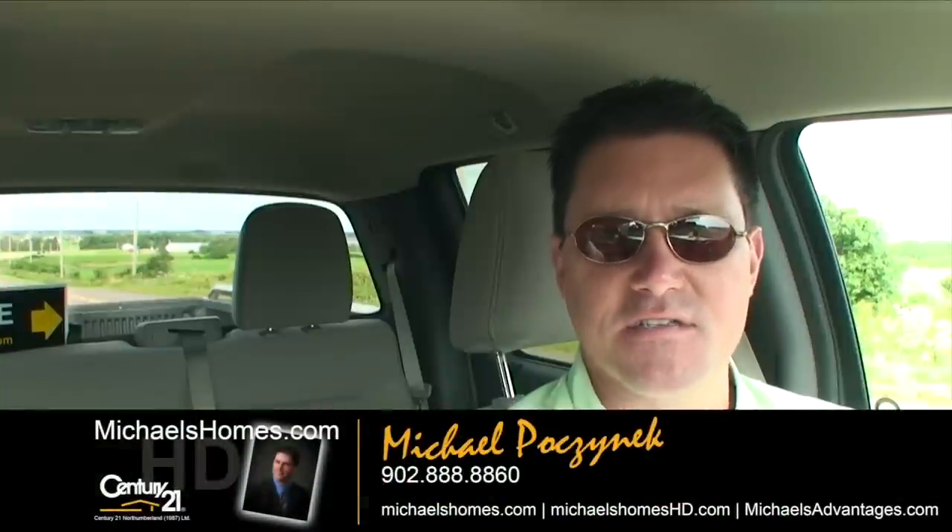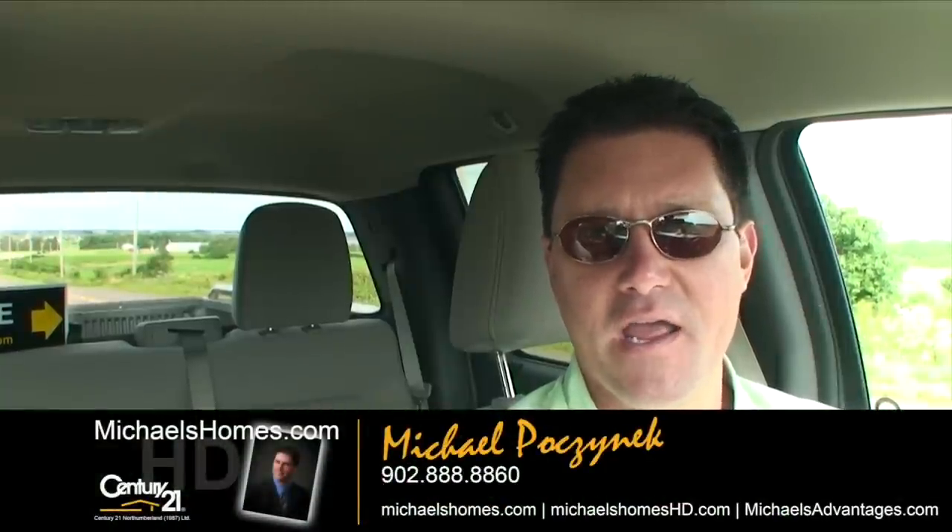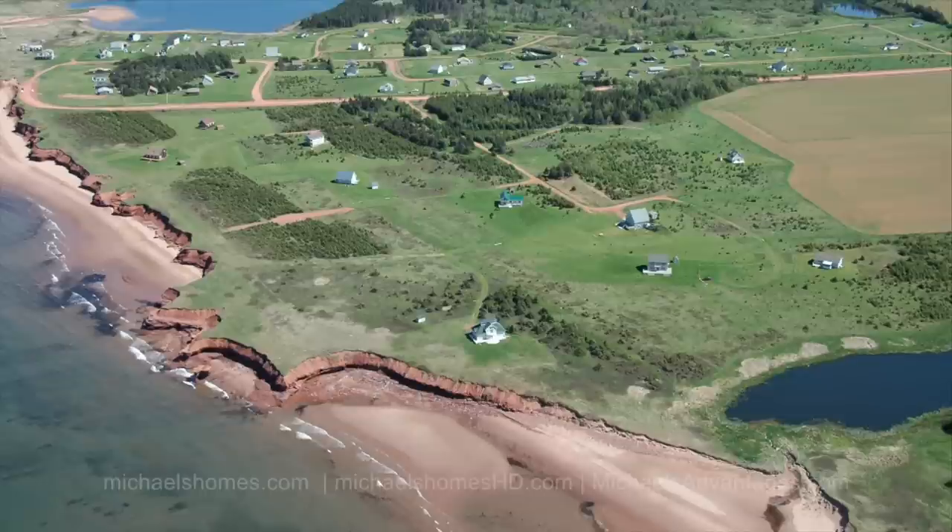Good day everybody, Michael Posnick here, Century 21 North Thumberland. Today we're on the road looking for a new lot that I've listed — waterfront, semi-waterfront, I don't know how you'd describe it — it's in the Leckie subdivision. I have done a video on the Leckie subdivision before, and I'll include that in the link here. We're looking at a lot that's actually next door to a lot I had listed two or three months ago that sold the same day it was listed, so it's a very popular subdivision.